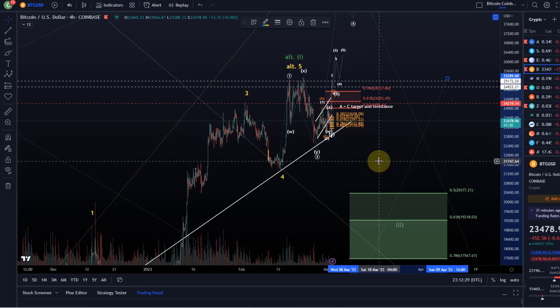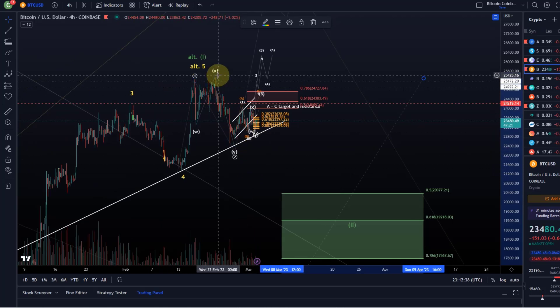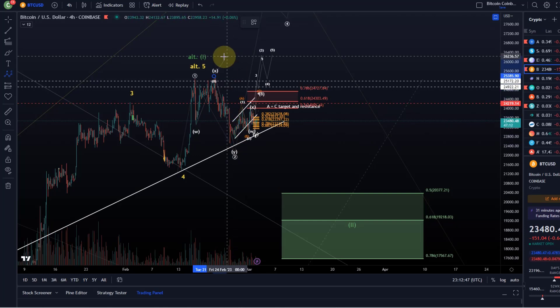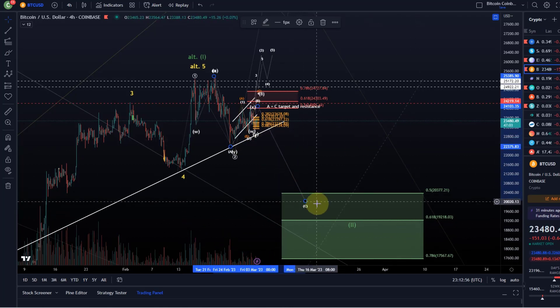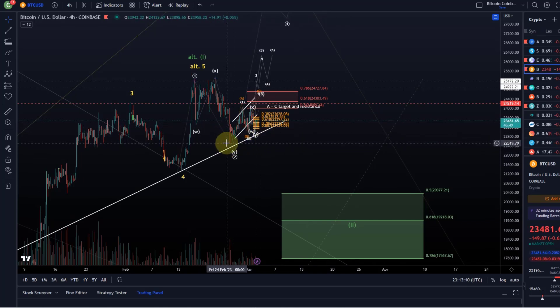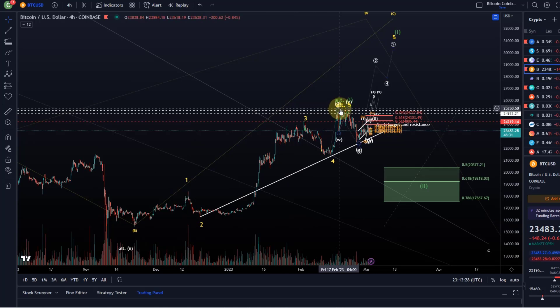We'll be able to specify that support area further as we get a better understanding of the structure to the downside. It is certainly a possibility that we head down in some kind of corrective structure — an A wave, a B wave, then a C wave forming a larger A wave — but that's not the primary expectation. Even so, we have to allow for further downside. Primary is that we push higher, as long as we're holding today's low and the weekend low.